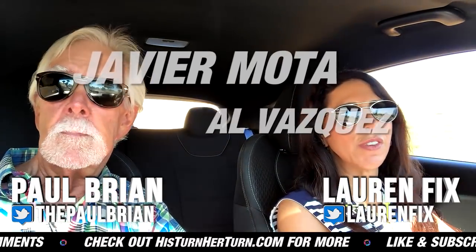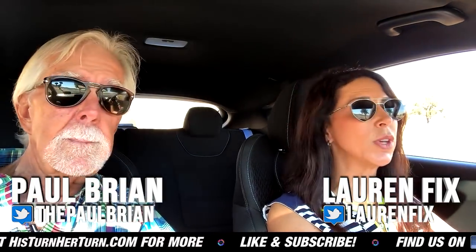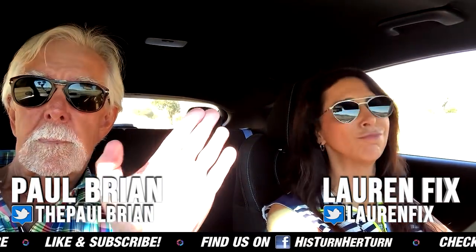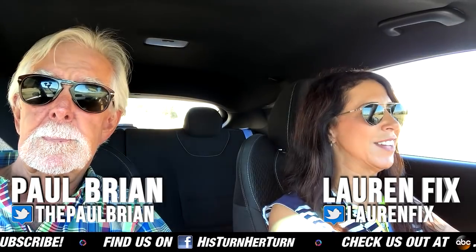There are some really great stories featuring our friends like Javier Motta and Al Vasquez — you should follow them too. I want to go back on the track. They said we can spend the rest of the day on the track. Why not? I'm ready. Someone else's car! Thank you so much for being with us. Take care — we'll see you next time.